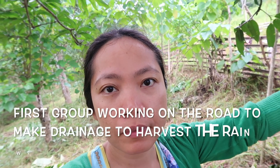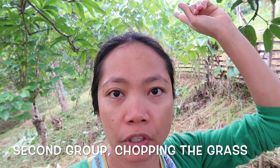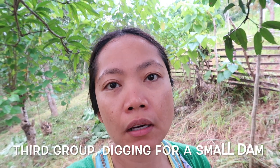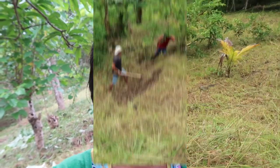The first group is working on our road to harvest the rain. The second group is doing the chopping of the grass. And the third group is making a little dam. Stick with me and I will show you the updates of the works here on our farm.